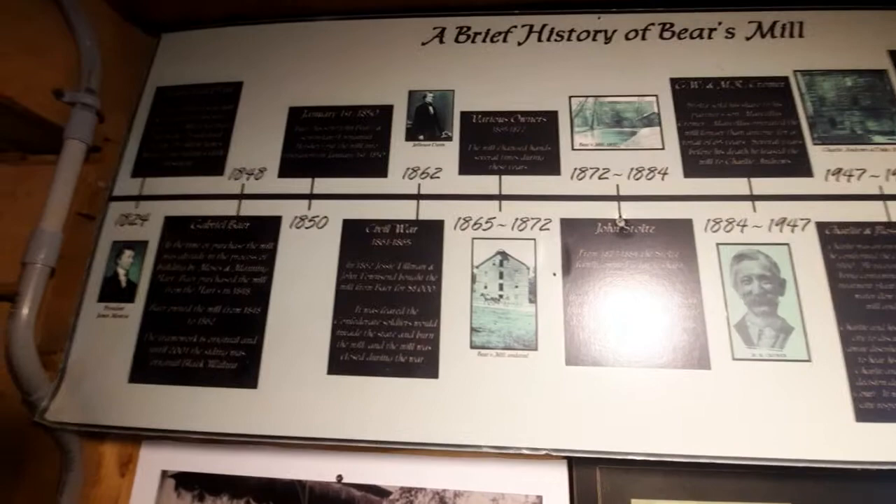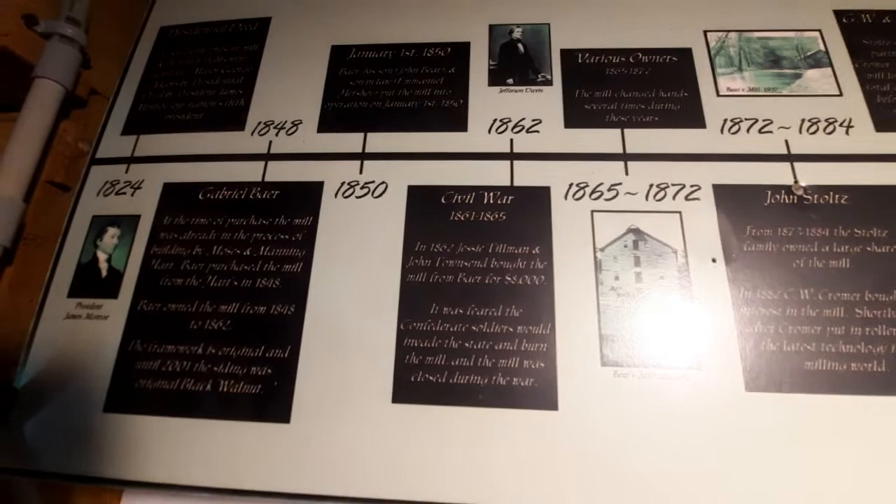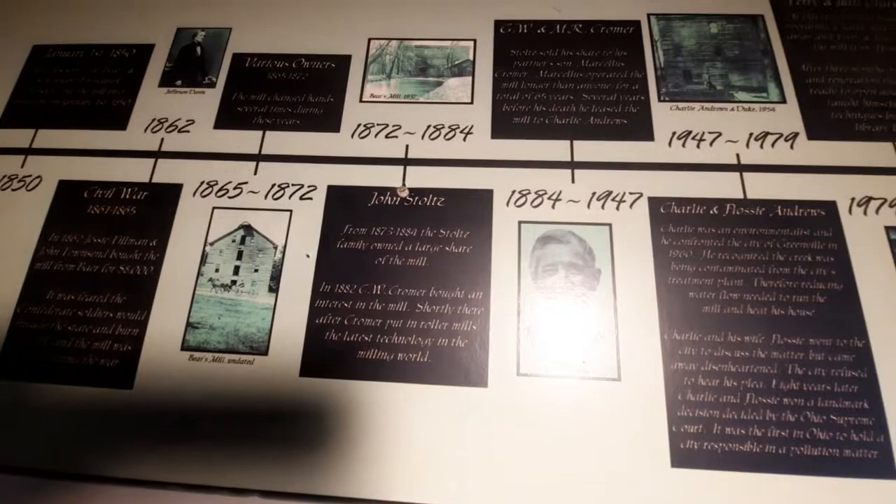In 1850 is when they began the operation of this mill. And as you can see, over the years it has changed several hands. You guys are more than welcome to pause and read the sign if you so desire. But I think one of my favorite owners found on here is Charlie and Flossie Andrews.